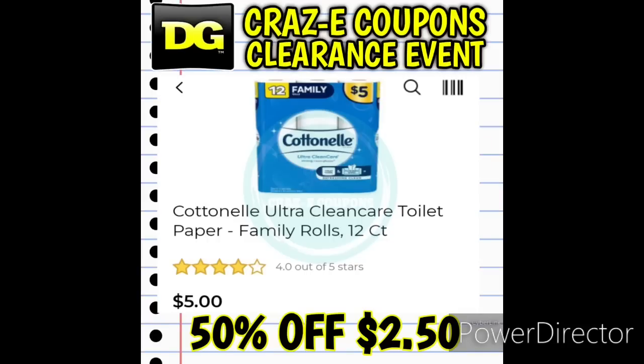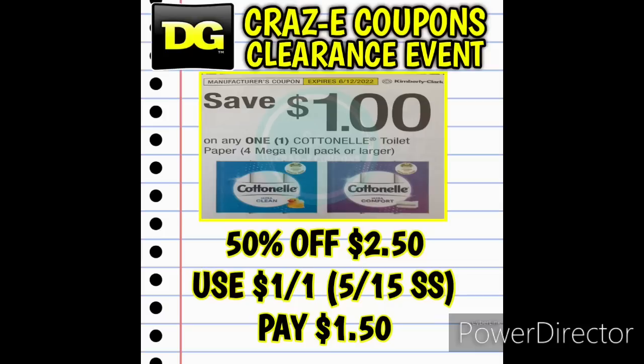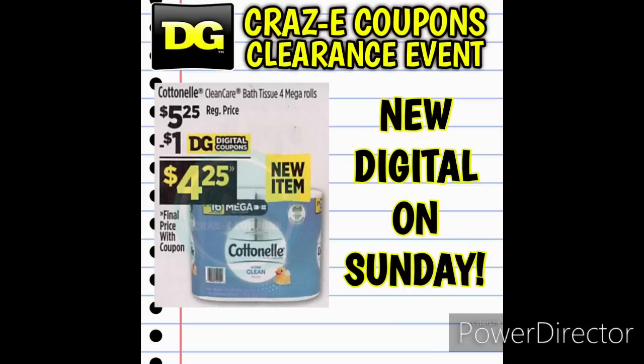Next up, we have the Cottonelle Bath Tissue. If these ring up an additional 50% off, they're going to be $2.50. We have a one-off-one insert coupon found in the May 15th Smart Source insert, so if you use that it's going to leave you paying $1.50. We'll also be receiving a new one-off-one digital coupon for the Cottonelle Bath Tissue on Sunday.